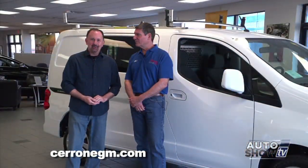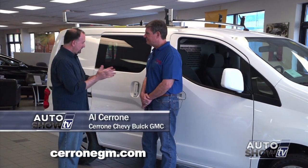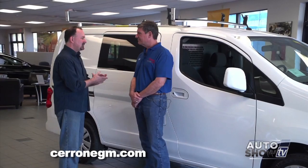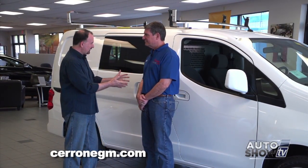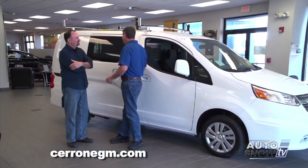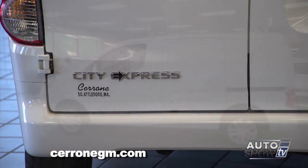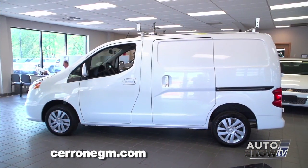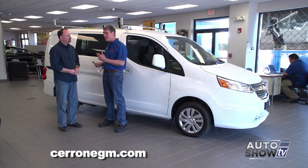We're back on Auto Show TV, joined by Al Cerrone from Cerrone Chevrolet Buick GMC on Route 1 in South Attleboro. This is something unlike anything we've ever seen from Chevrolet. Well, it's brand new. This morning we're going to talk about vans — in particular this van, which is called Chevy's City Express. GM — meaning Chevy and GMC — have done such a great job with cargo vans. Half of the vans on the road are either a Chevy or a GMC.